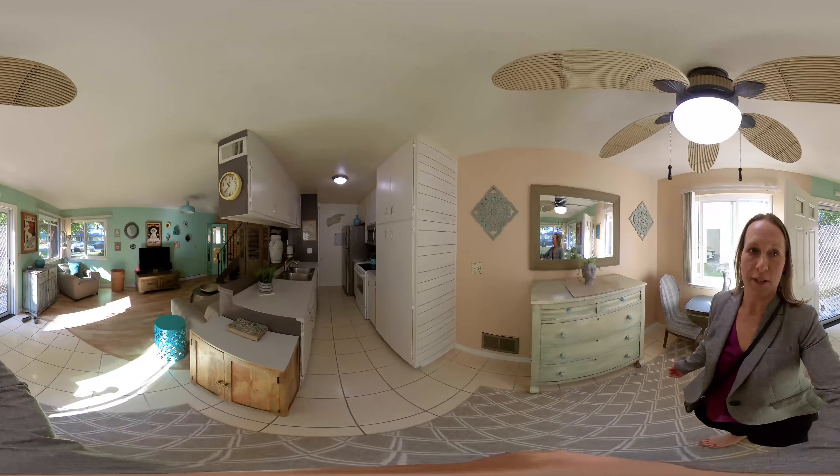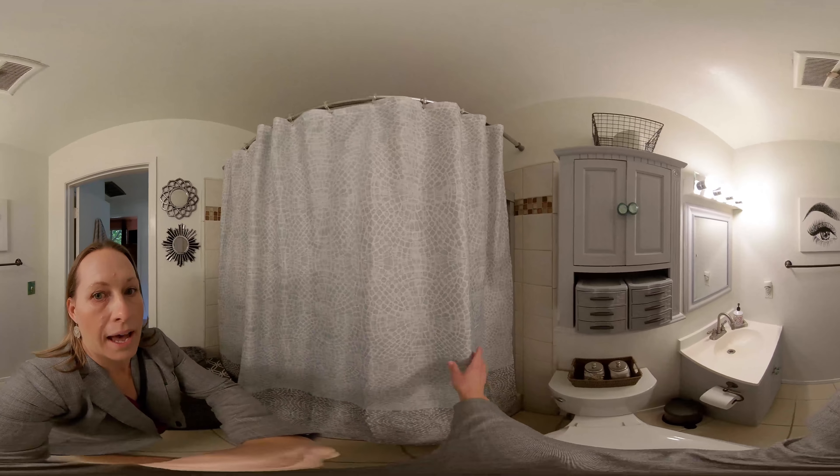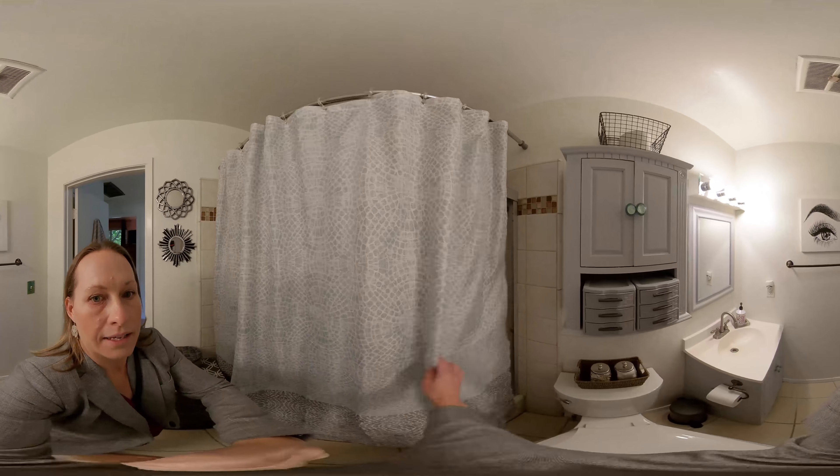Upstairs is also this beautiful laminate floor with the bathroom having a tile floor. The bathroom is nicely updated with tile surround as well as tile floors. It's a tub over shower and it does have a vent. Great lighting in here.